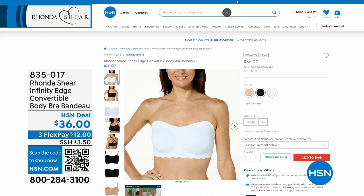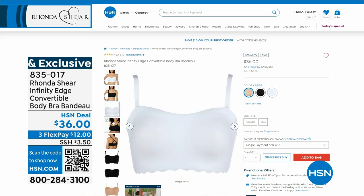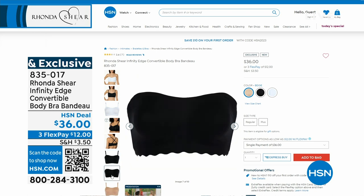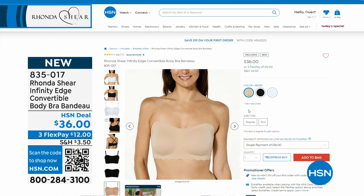Coming up in about 15 minutes: the Infinity Edge Convertible Body Bra Bando. It comes with straps so you can do a halter strap, traditional straps, crisscross in the back, or take the straps off and make it a bandeau — and you still get that lift. There are hooks and eyes in the back. Available in black, beige, or white. Item number 835-017 if you want to grab it now.